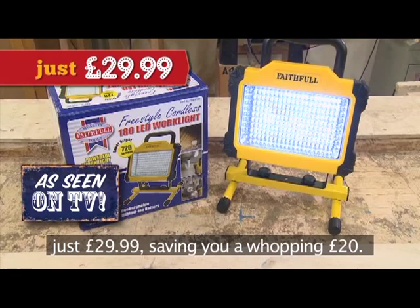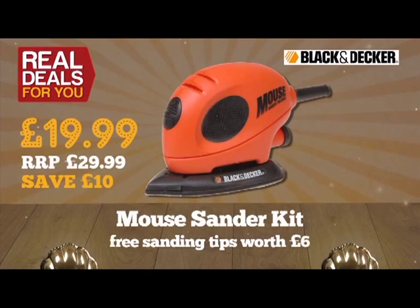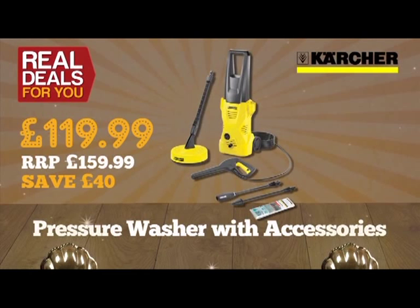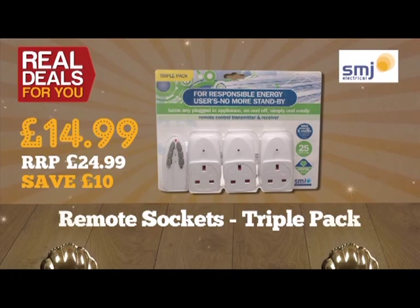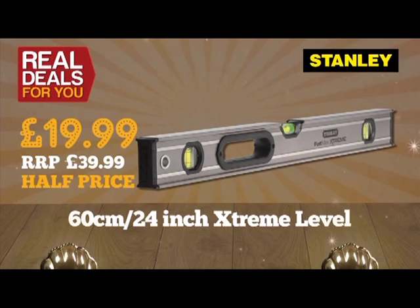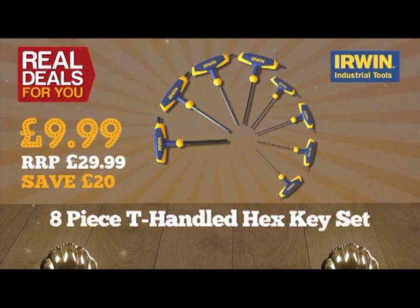Here are some other great offers: Stanley 65cm (26-inch) professional toolbox, just £19.99. Black and Decker Mouse sander kit at only £19.99, which also includes an extra packet of sanding tips worth £6. Karcher 110-bar pressure washer and accessories, only £119.99. SMJ energy saving remote socket triple pack, just £14.99. 60cm (24-inch) Stanley Extreme level, only £19.99. Faithful padlock and chain set, half price at only £9.99. New Irwin T-handled eight-piece hexagon key set — better than half price at just £9.99, saving a massive £20.